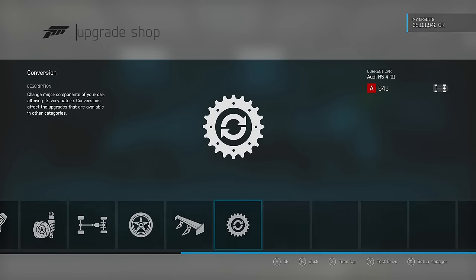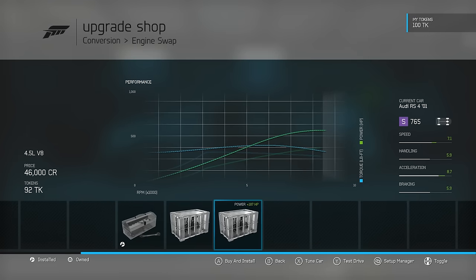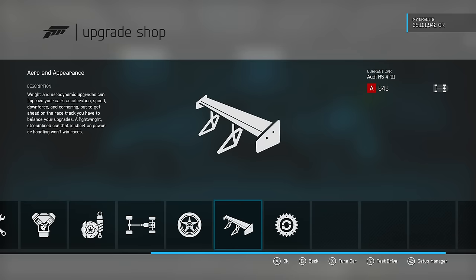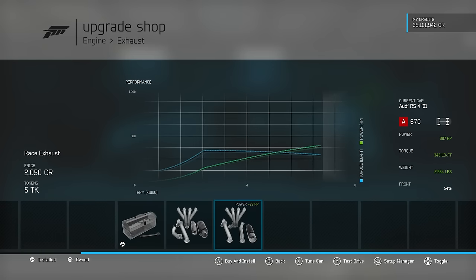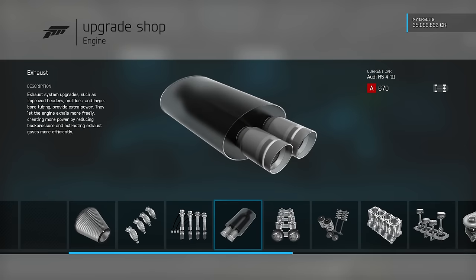Not that we are going to swap engines - I am just curious what we could do. The 5.2 litre V10 or the 4.5 litre V8 are both far too high a PI for me to put in this vehicle, and I wouldn't particularly want to change the engine in the Audi anyway. Speaking of engines, the exhaust is always going to be the first thing that I do - you can save a fair amount of weight from that.